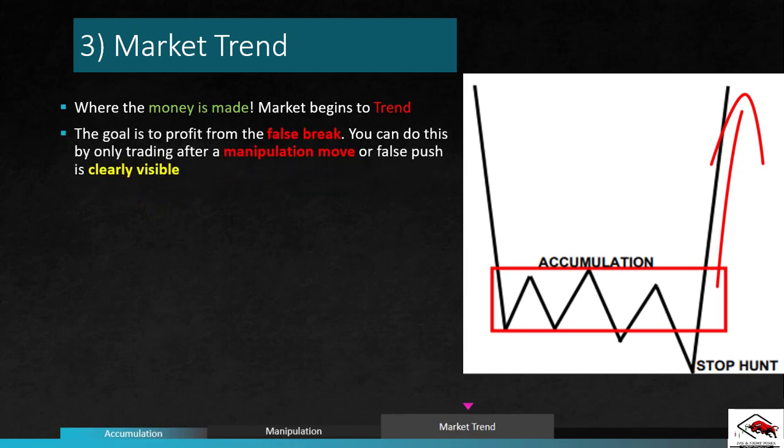The goal is to profit from the false break. You can do this by only trading after a manipulation move or false push is clearly visible on your charts. Once this is achieved, you should have a valid stop hunt and a confirmation to confirm the trade entry. By correctly identifying which direction they have manipulated the market, we can understand which direction they intend to push the price — and that gives us a massive advantage.